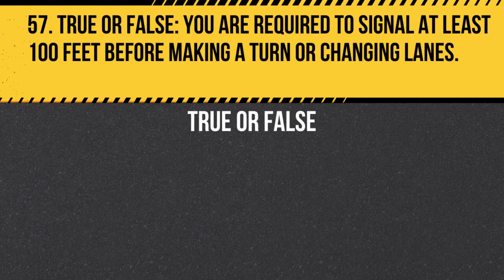Question 57. True or False. You are required to signal at least 100 feet before making a turn or changing lanes. Answer: True. You are required to signal at least 100 feet before making a turn or changing lanes to give other drivers sufficient warning of your intentions.